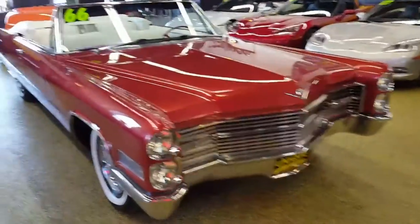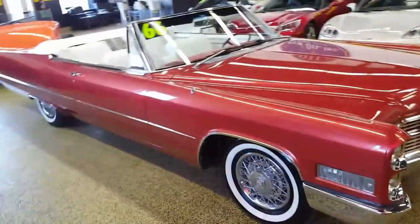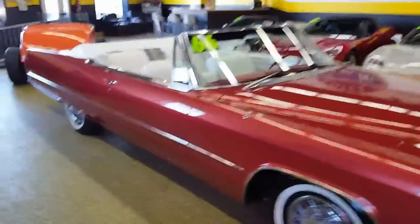1966 Cadillac DeVille convertible. This is literally one of the nicest 66's you're going to find. Frame off restoration on a very solid car to start with.